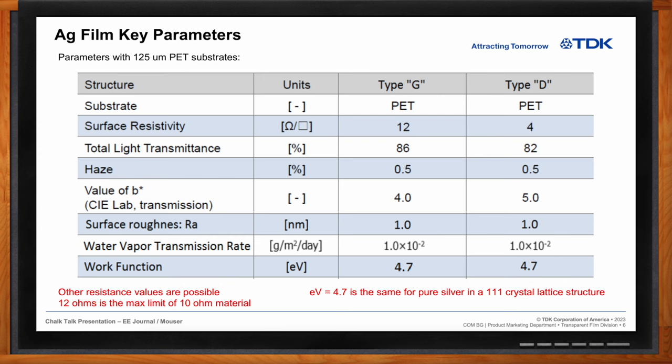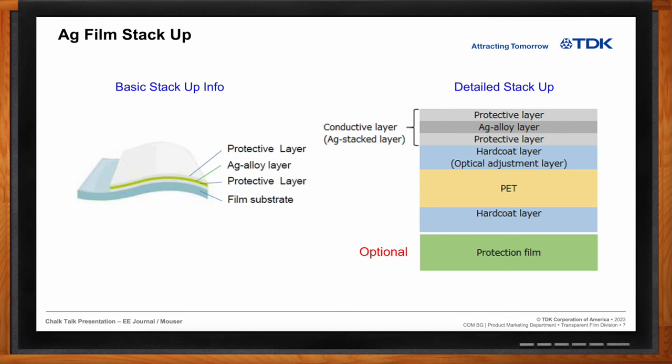Looking at the AG film stack-up: the basic structure has a carrier film, a protective layer, the AG alloy (the transparent conductive material), and another protective layer on top. In the detailed stack-up, there's an optional protection film to peel away before use, followed by a hard coat layer protecting the PET carrier, a second hard coat that performs optical adjustment, then a protective layer, then the silver alloy material, and finally a top protective layer that is also conductive.